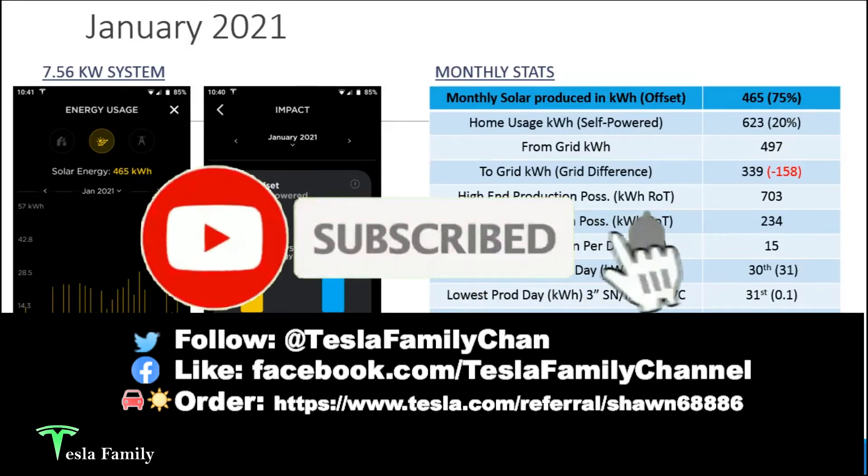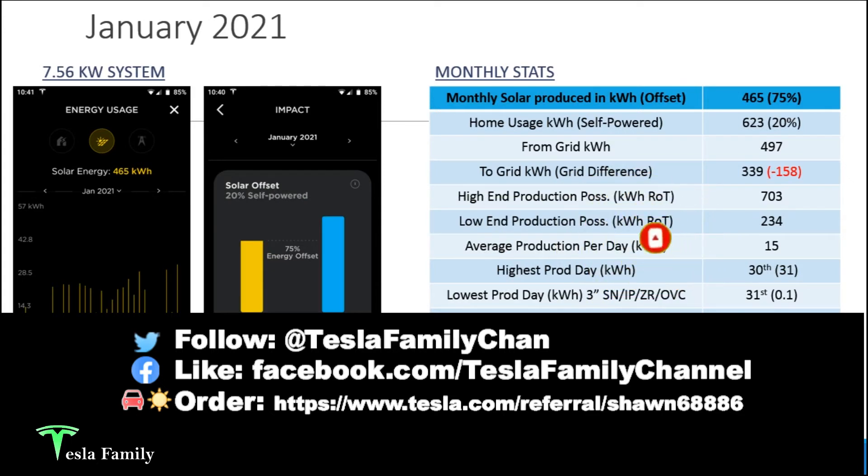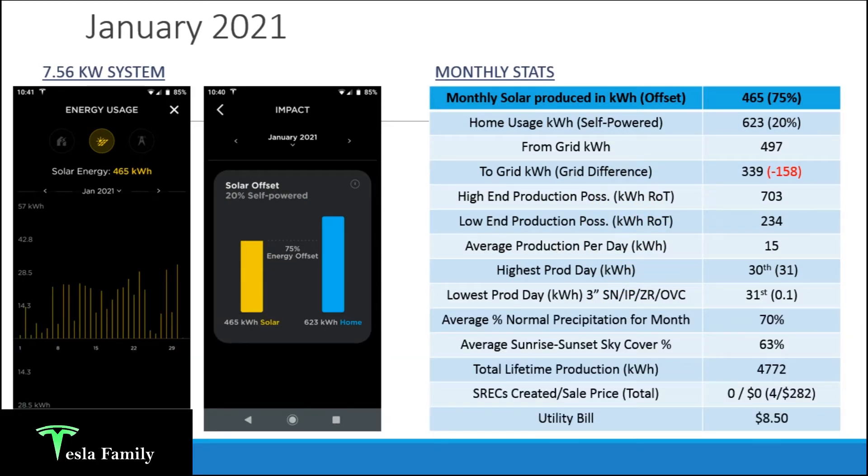Starting out with January 2021 — I have a 7.56 kilowatt system. To give you a layout of this slide: on the left I have my energy usage snapshot, which shows the solar production every day through the month of January in a bar graph on the bottom. Total solar energy production is shown where it says solar energy. The second image is a snapshot of my impact screen showing my solar production for the entire month in the yellow bar on the left and my home usage in the blue bar on the right. On the right-hand side of the slide I have a table with all my monthly stats.